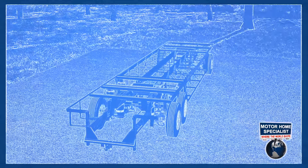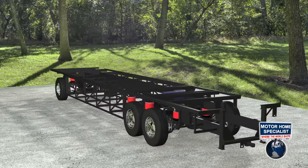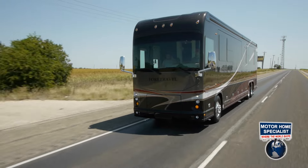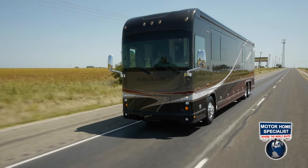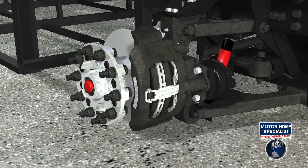The Travel Ride 2 chassis features 8 airbags, as do most other tag-axle chassis on the market, but these airbags are outboard mounted, providing far better stability — especially in the event you need to make an evasive maneuver. Additionally, the Travel Ride 2 chassis features automatic traction control and air disc brakes on all wheels.